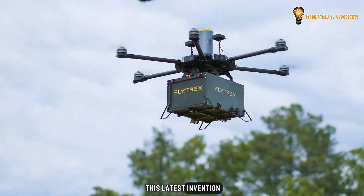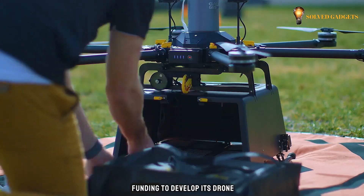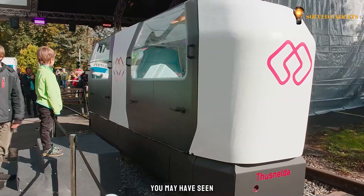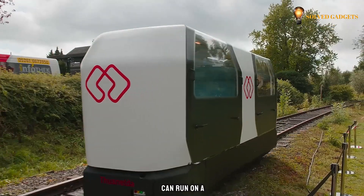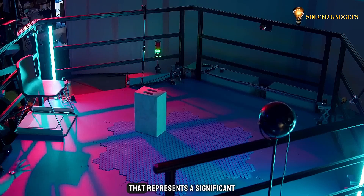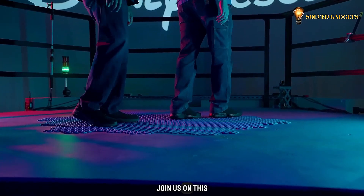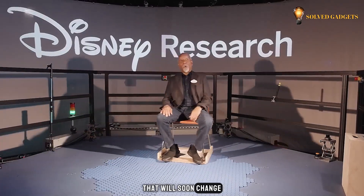Did you know that a latest-invention drone company has secured $40 million in funding to develop its drone-based delivery service across suburban areas in the U.S.? You may have seen countless trains before, but this smart invention can run on a single track. Have you encountered a floor that represents a significant leap towards bringing the real-life holodeck experience to fruition? Join us on this journey to witness the inventions that will soon change the world.